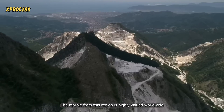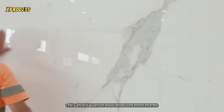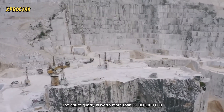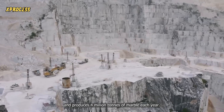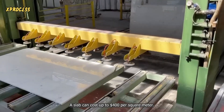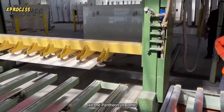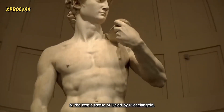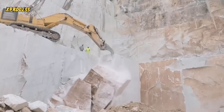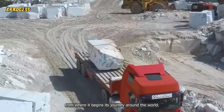The marble from this region is highly valued worldwide for its pure white color and its millennial history. The Carrara quarries have produced more marble than any other place on Earth. The entire quarry is worth more than a billion euros and produces 4 million tons of marble each year. A slab can cost up to $400 per square meter, and throughout history it has been used to build important buildings like the Pantheon in Rome and the iconic Statue of David by Michelangelo. With large machines, they extract the valuable rock from the mountain and transport it through steep and narrow roads down to the valley, from where it begins its journey around the world.